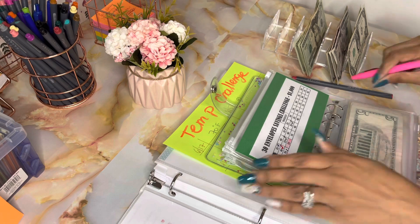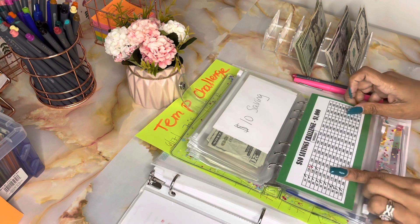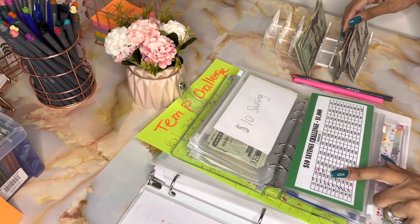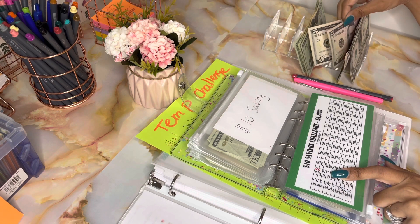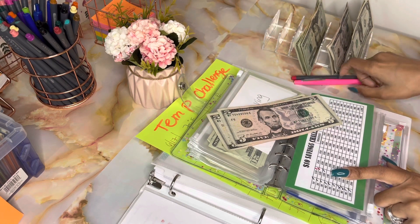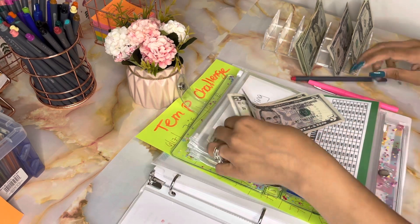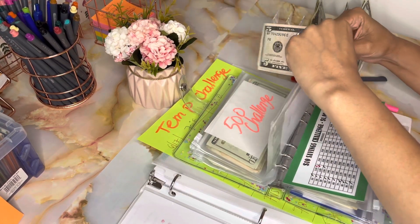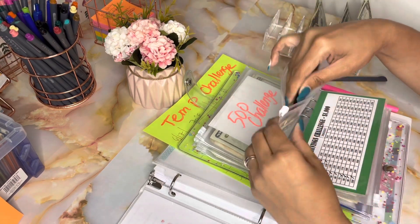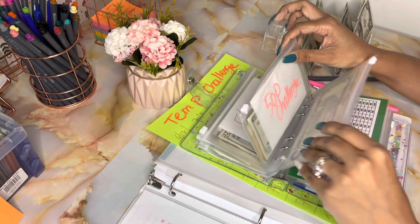Then I have my $10 challenge. Let's just put $10 in here today because I want to save up for my other challenges. So we'll go ahead and put $10 in our saving challenge.